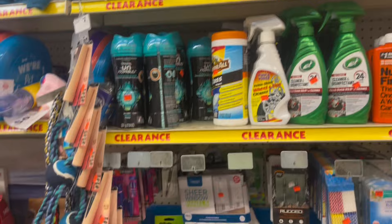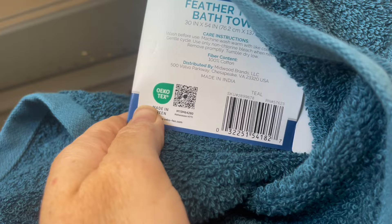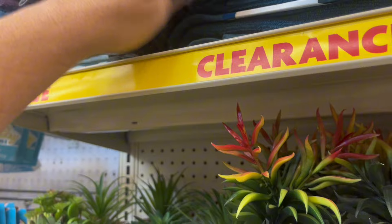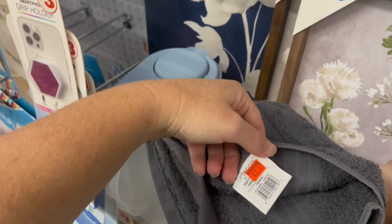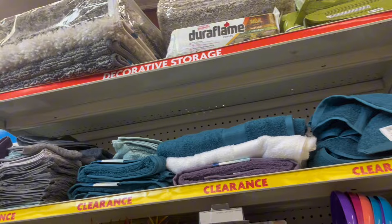This store has tons of towels and bath cloths. The towels are marked at $3.47, bath cloths are $1.47, and hand towels are $2.27. Just in case that might be something you're in need of, or want to put together a gift for someone, I just wanted to share it with y'all.